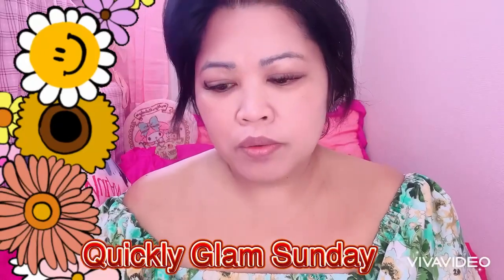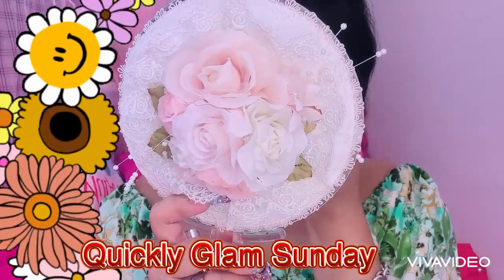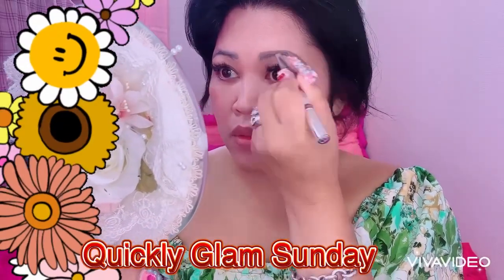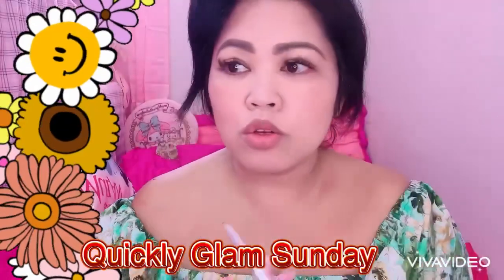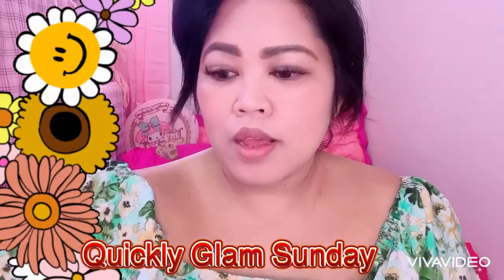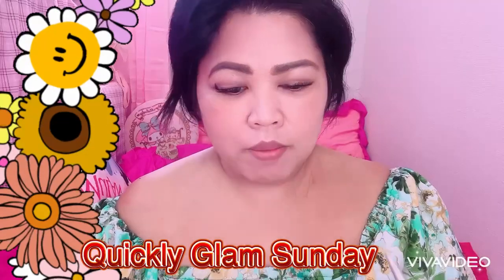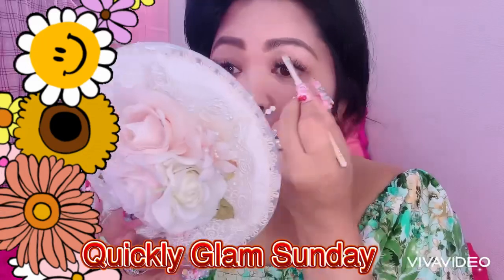Next, let's do our eyebrow. I'm using my Dior. I'm done with my eyebrow everyone. And I'm using the Dior Caution. And next, let's get some little bit — I'm using the Sheld Foundation.